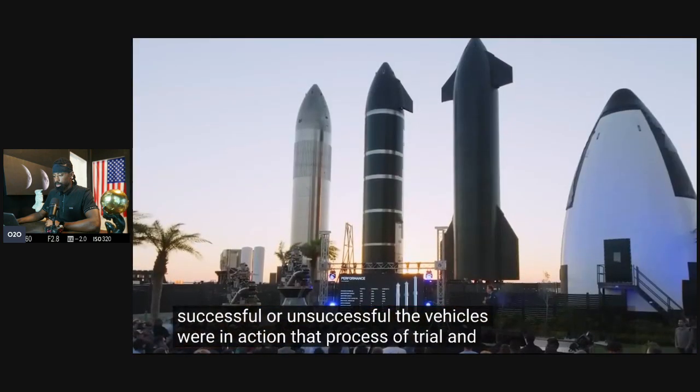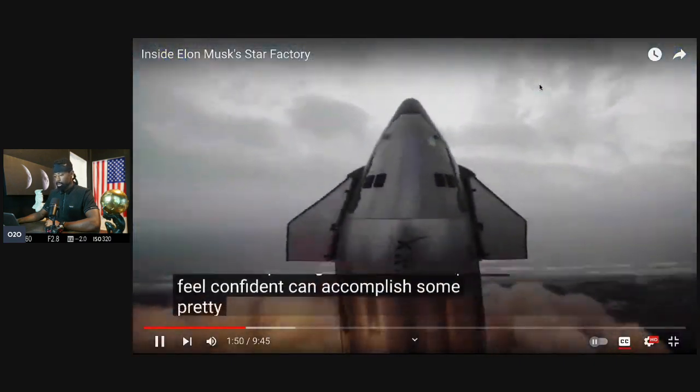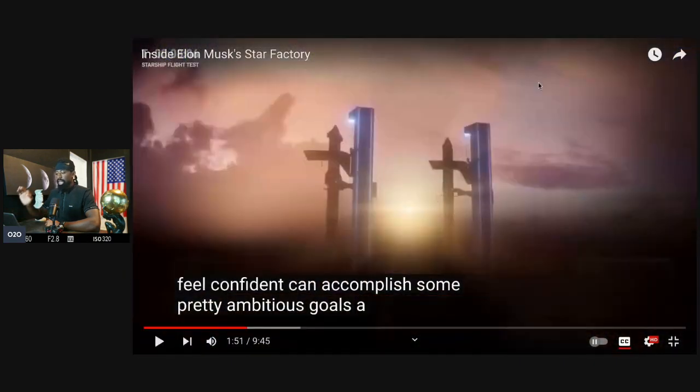That process of trial and error has finally come together into a new Starship design that Elon and SpaceX feel confident can accomplish some pretty ambitious goals. This is a habit Elon has across his companies — Tesla was the same way. The Gigafactory is one of the first factories manufactured in this type of way, and it's actually the first time a carmaker actually produces its own factory. Most carmakers subcontract out to a construction company, but in Tesla's case, we do it ourselves.